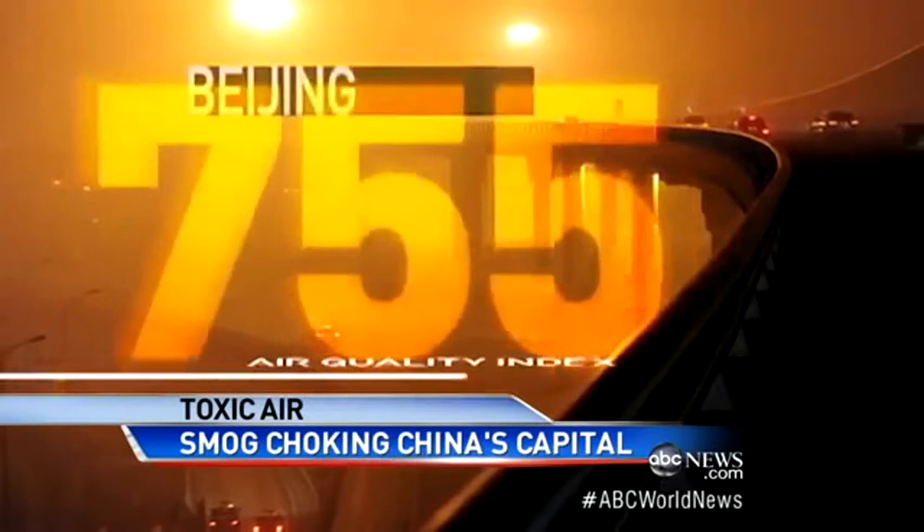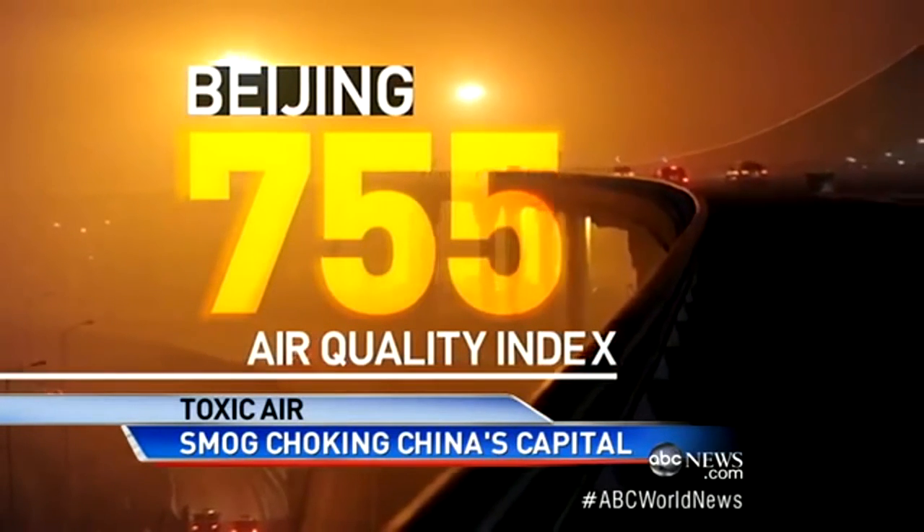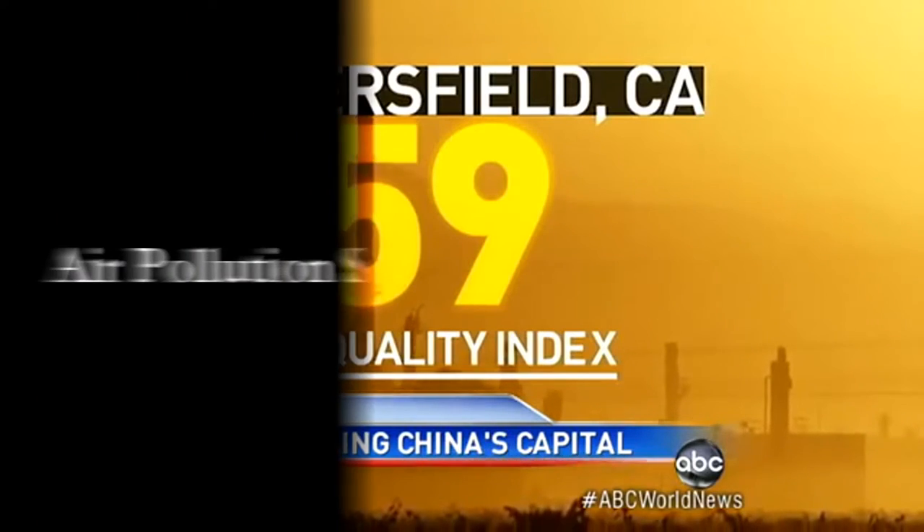At its peak, pollution hit 755 in Beijing, making breathing extremely hazardous. By comparison, the worst polluted city in the U.S., Bakersfield, California, hit a high of 159 last year.